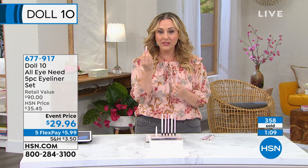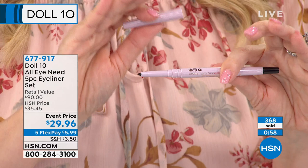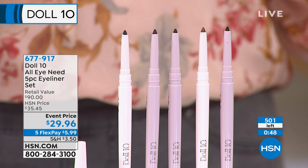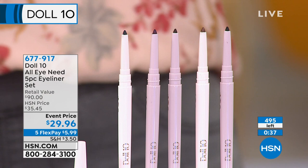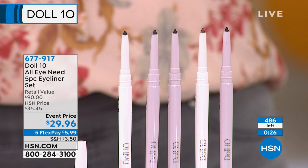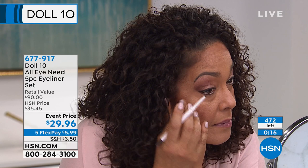Color eyeliner makes any eye pop — blue for deep brown eyes, purple for hazel eyes. Usually an eyeliner is about $30 for one; you're getting five. Each one has its own individual cap sharpener so there's no cross-contamination with other products. Just a little twist and it's sharpened and ready for next time. There are only about 490 left for the entire day. And getting products in from around the world has been challenging given everything going on globally.